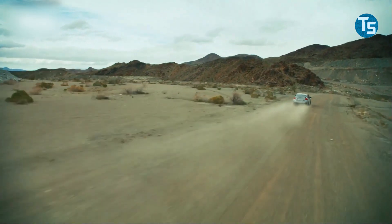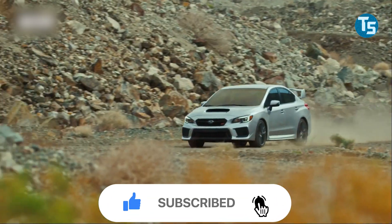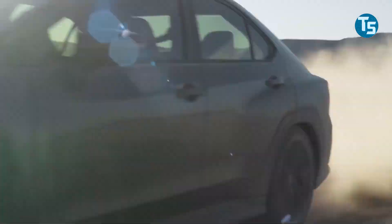Before starting this video, please like this video and subscribe to this channel for future updates. Welcome to TechSpot.